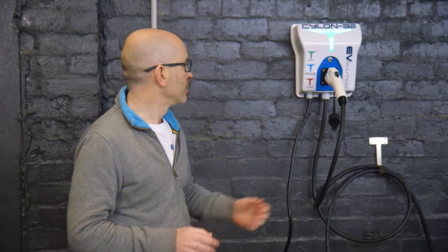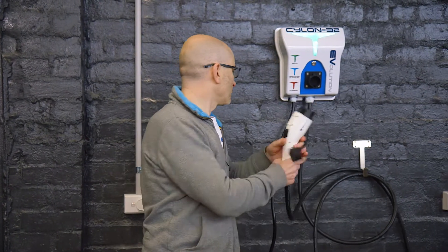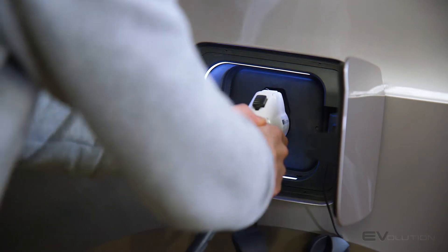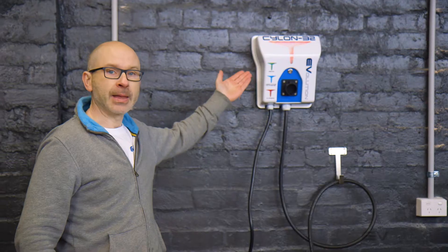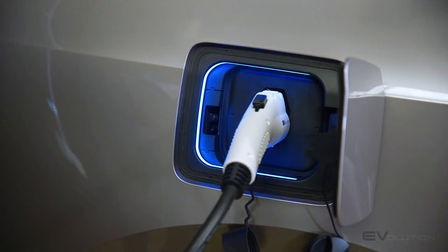To charge your car with the Cylon 32 it's really easy. You just grab the nozzle and plug into your car. The Cylon will pull thread, which indicates that the car is charging. And you're done.